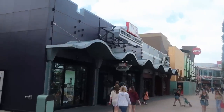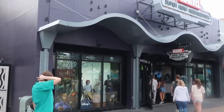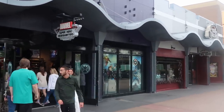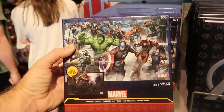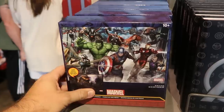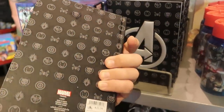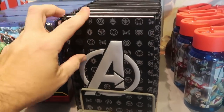Let's pop on over to Marvel Super Hero Headquarters and check out what they have. They have signage here for Wakanda Forever. As soon as you come in, they have a really nice puzzle — a thousand piece puzzle with lots of Marvel characters, $24.99. And check out this leather notebook for the Marvel Avengers — really nice, $22.99, with all of the Marvel characters on it.